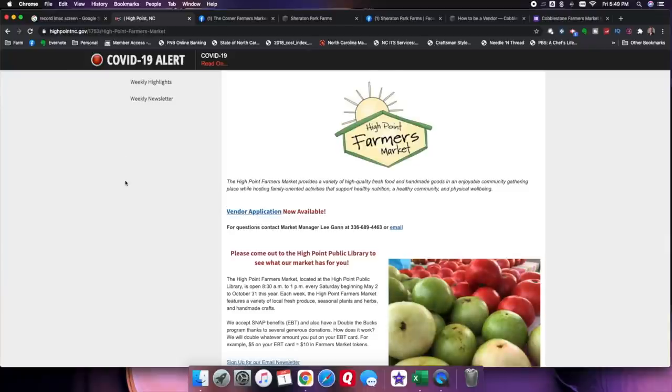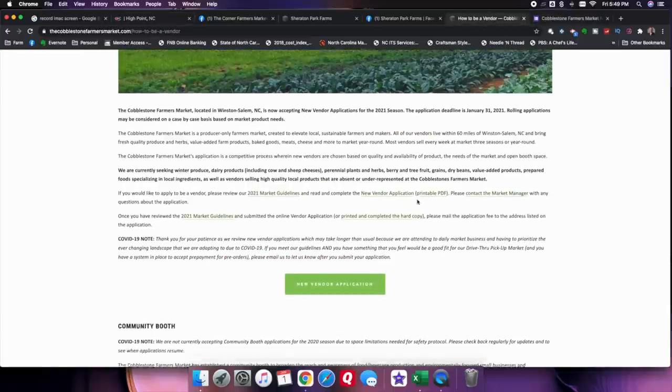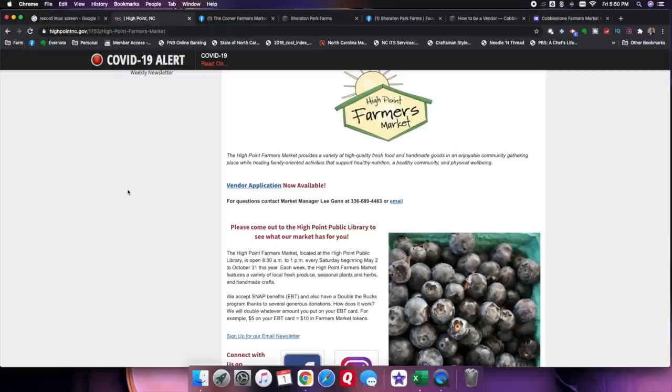Once you've decided on the potential markets you want to go to, check out their web pages and social media pages and make sure you understand everything you can about that market before you ever reach out. Review the rules. Make sure you understand the rules of those particular markets. Rules will vary from market to market — some may be very complex and strict, others not so much. Make sure those are terms you can abide by, so you don't run afoul of the market manager or other vendors.